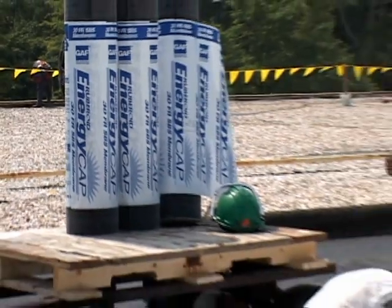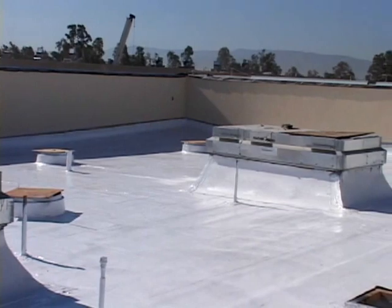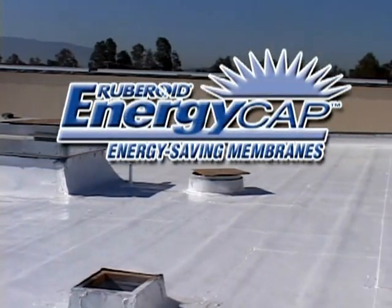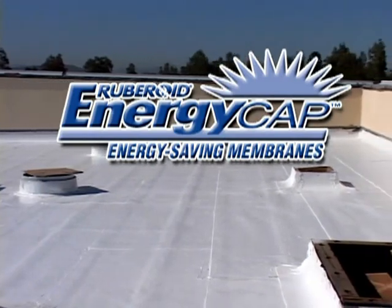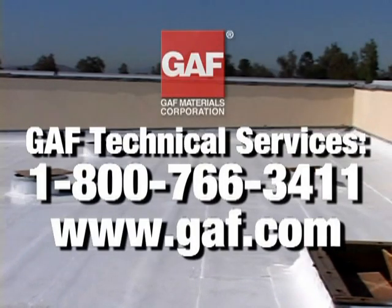EnergyCap from GAF Materials Corporation is the perfect marriage of traditional, reliable roofing technology and a highly reflective coating that meets the most stringent energy-saving requirements for roof systems. EnergyCap: The green roof that's white. Contact GAF Technical Services at 1-800-766-3411 for more information.